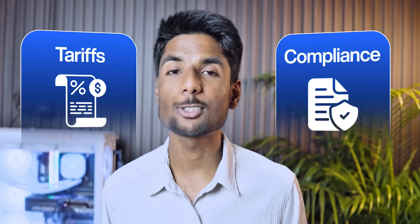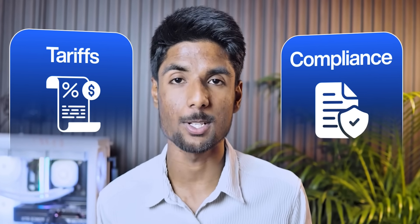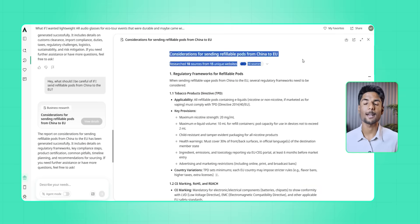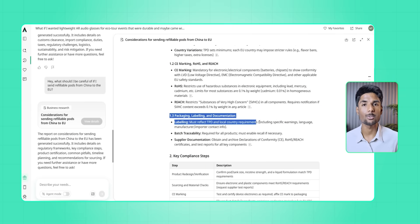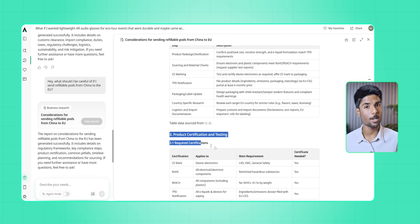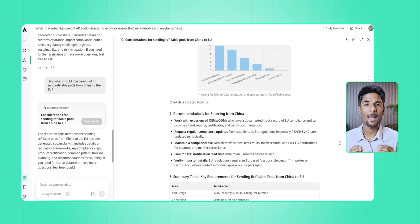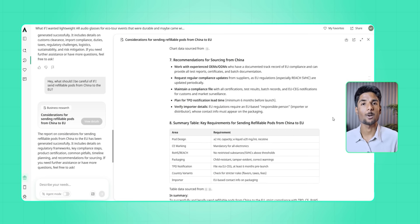Then there was the whole nightmare of tariffs and compliance. To be clear: Axio won't automatically handle your tariffs for you — you have to ask. But that's better, because it keeps you informed without overwhelming you. So I asked: what should I be careful of when shipping from China to Europe? Instead of vague warnings, it gave me specific HS code categories, estimated duty percentages based on current trade conditions, and options like routing through different ports or asking suppliers about pre-certification. It also flagged sustainability taxes as something to watch so that the brand story matches the marketing promise — most people don't think about this until it's too late and they have inventory that doesn't match their claims.